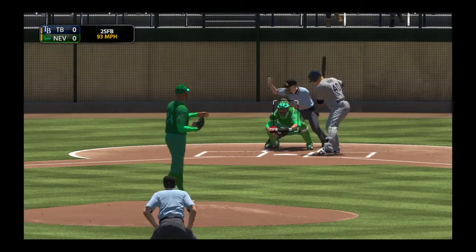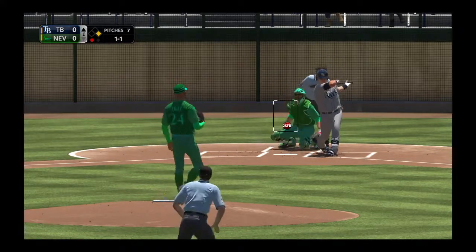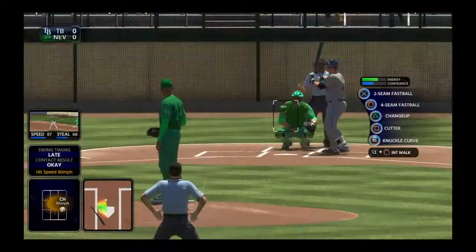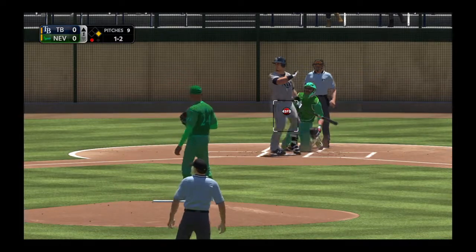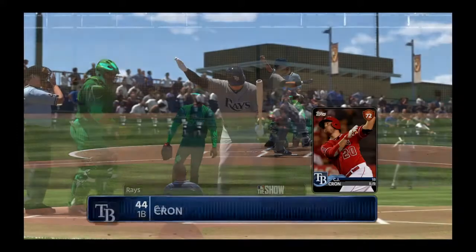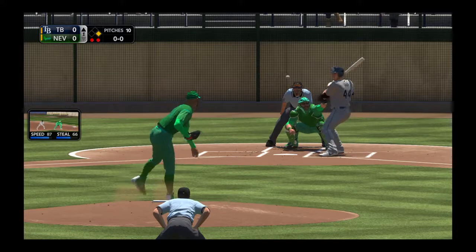Kevin Kiermaier becomes the first out of the inning. Now the one and one pitch — this is foul right side. Smith the runner at first with one out in the inning. Hit on the ground down the first baseline, and no one will get this one. Swing and a miss — looked like the knuckle curve there — and that's out number two.